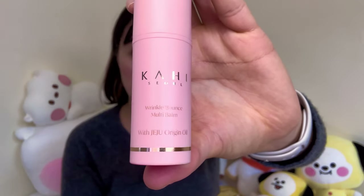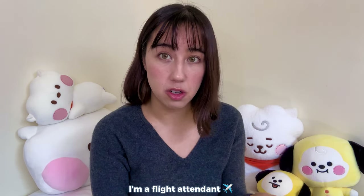This next one — if you know, you know. It was in a ton of K-dramas and went quite viral. This is the Kahi Wrinkle Bounce Multi Balm — it comes in a little stick. I wanted to try this because being on an airplane all the time it's so dry, but I don't want to touch my face with my hands. In the plane I put it just underneath my eyes. It has a texture similar to Vaseline — it is an oil. I typically don't use oils outside of flying, because I find it a little too heavy, but I keep this in my jacket pocket for work and really like it so far.